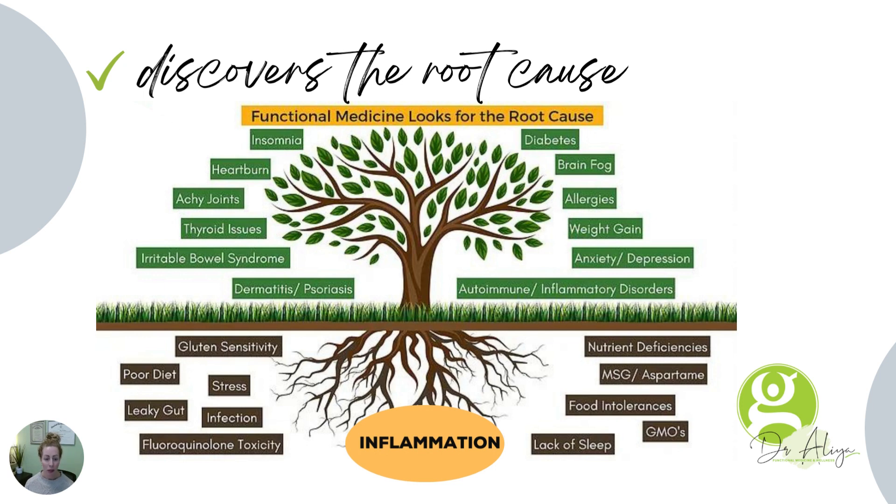If we look at this image, the brown represents the root cause and the green represents the symptom or condition. You will often hear people say that functional medicine discovers the root cause of the issue.